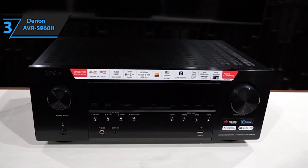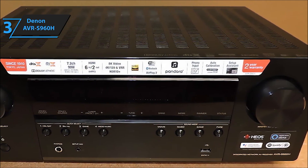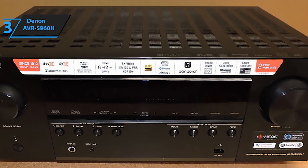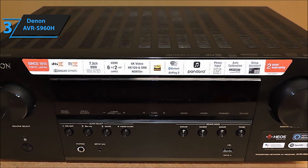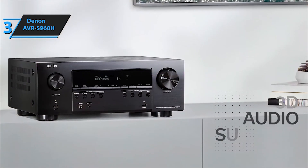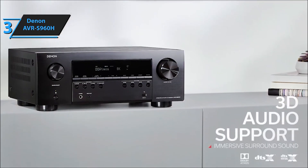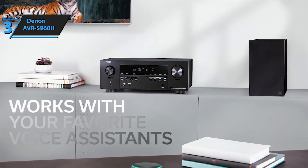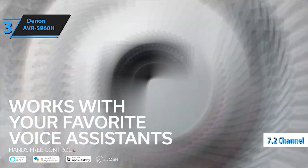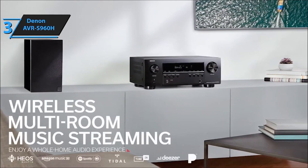Extend your music's reach to every corner of your home with Wi-Fi, AirPlay 2, or Bluetooth connectivity, paired with HEOS multi-room wireless speakers like the Denon Home Series, providing hi-fi audio across your home from streaming services like Pandora, Spotify, TuneIn, and more. Take full control with voice assistants such as Amazon Alexa, Google Assistant, and Apple Siri, allowing hands-free adjustments in volume, track changes, and input switches. Seamlessly integrate with home automation systems like Josh.ai and Control4 for a holistic entertainment experience.